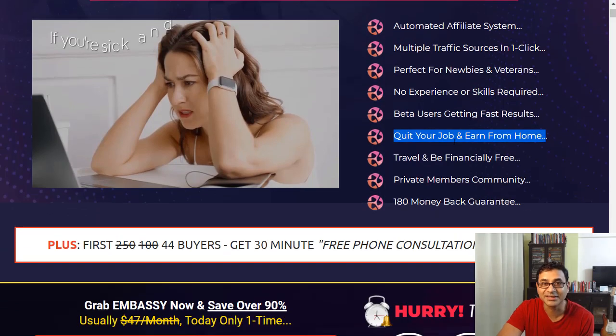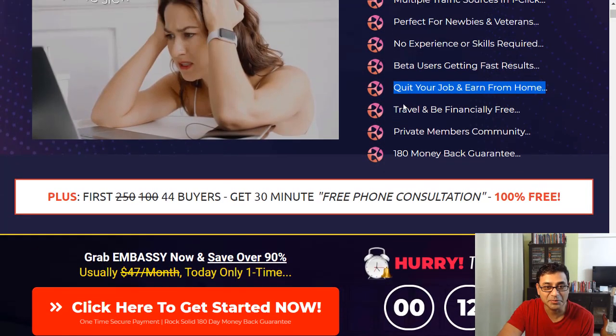Claims like quit your job and work from home, travel and be financially free — these might take time, so keep that in mind. There's also a private members community and a 180-day money-back guarantee, which is half a year — quite a generous guarantee.